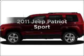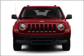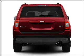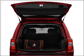Get noticed in this 2011 Jeep Patriot — everything you need under one roof with this great vehicle. With an efficient four-cylinder engine connected to a smooth shifting transmission, the anti-lock braking system will help deliver you safely to your destination.